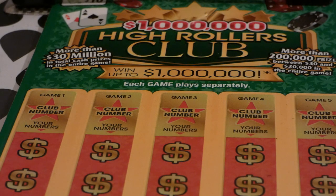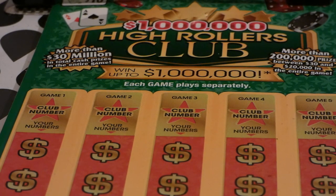Hi guys, Virginia Scratcher here. Today I have three of these High Roller Club tickets. This is a $10 Virginia Lottery ticket, started on December 5th, 2017, so it's over a year old. Odds of any prize: one in 3.35. There are still two of four $1 million prizes remaining, and one of three $20,000 second prizes remaining. So that's not too bad.